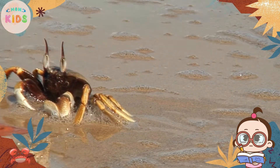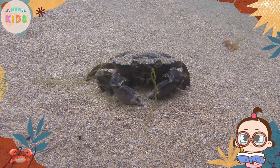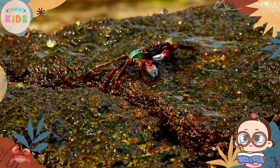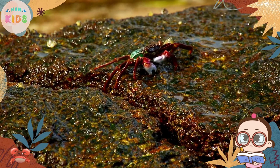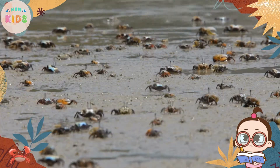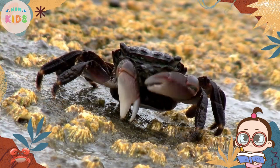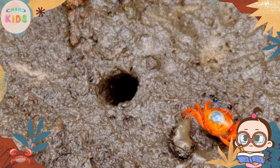Crabs have a unique body shape with a hard exoskeleton and a pair of pincers or claws. Their bodies are divided into a cephalothorax and an abdomen. Crabs come in various colors, including red, blue, green, and even camouflage patterns, helping them blend into their surroundings.